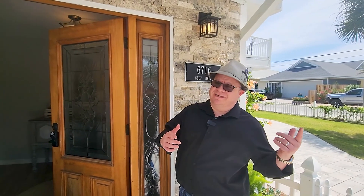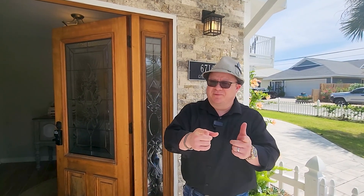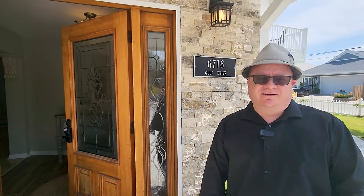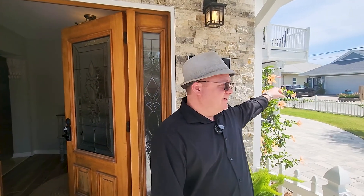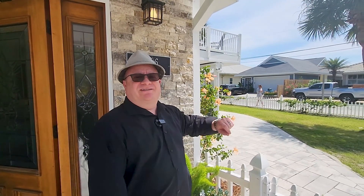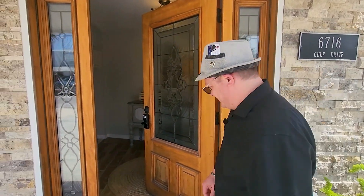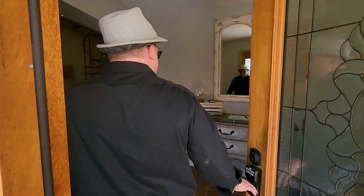Hey, welcome back! Sean Casilli, Bay Real Experts, Coldwell Banker Realty in Panama City Beach, Florida. I'm here to invite you to come feast your eyes on our latest offering — just a short jaunt over to Beach Access number 13. We are at 6716 Gulf Drive. Let's go take a look at it.